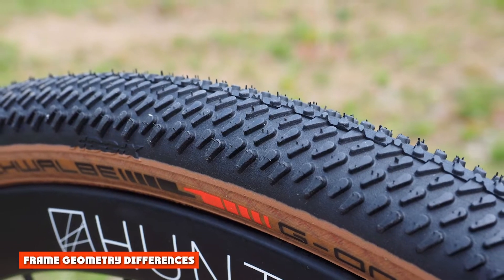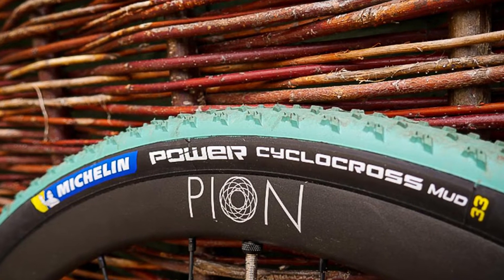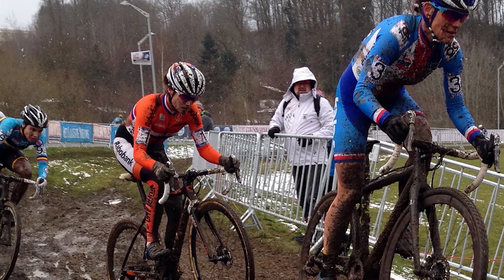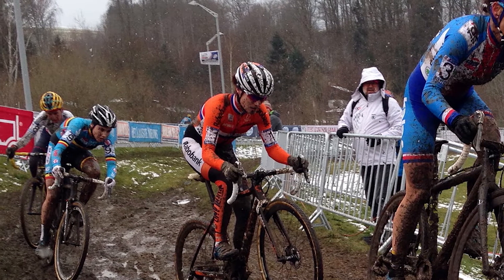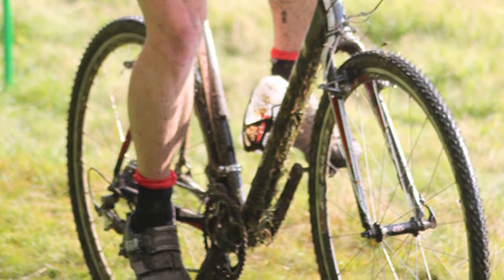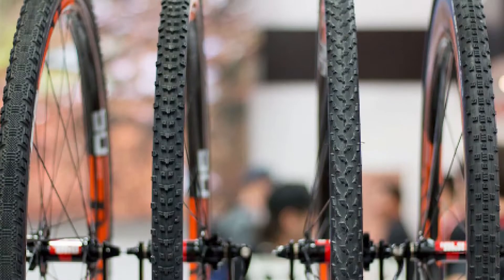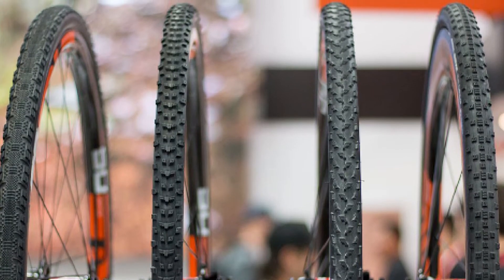Frame Geometry Differences. To understand the numbers behind the different geometry in gravel bikes versus cyclocross bikes, it helps to think about their design purpose. Cyclocross bikes are perhaps one of the most niche of all bike designs, built for 45 minutes to one hour of intense thrashing around deteriorating muddy fields and obstacles in pretty terrible conditions. Cyclocross racing demands tight, precise handling and efficient power transfer, good mud-shedding design, as well as a preference for lightweight features.